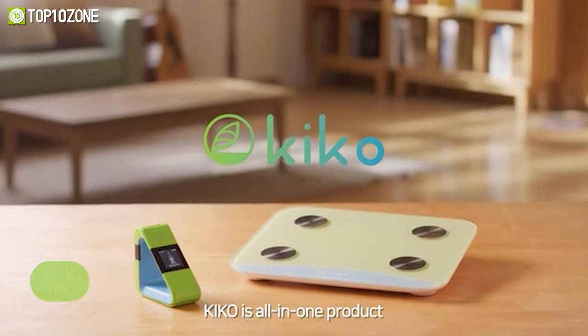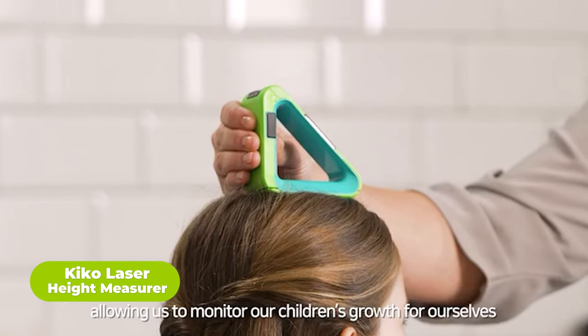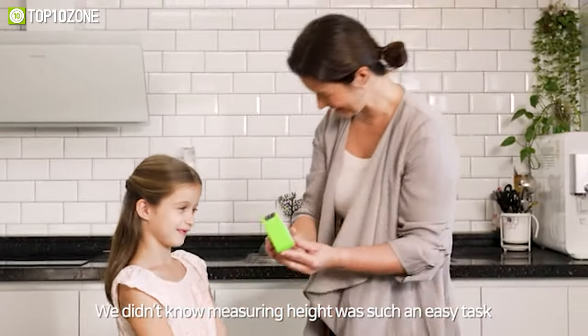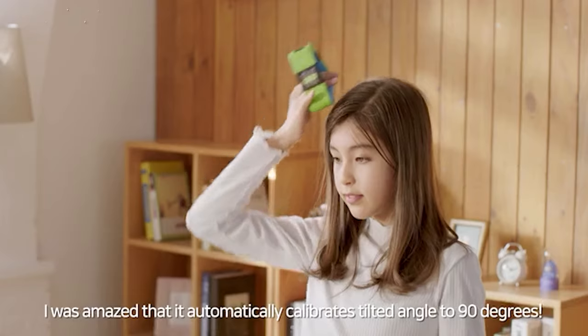This is the Kiko laser height measurer, a growth solution for tracking children's healthy development from infancy to adulthood at home. To use Kiko, place the height measurer on the floor and measure the ceiling height for the initial setting. Then place the compact device on the child's head and press the button.